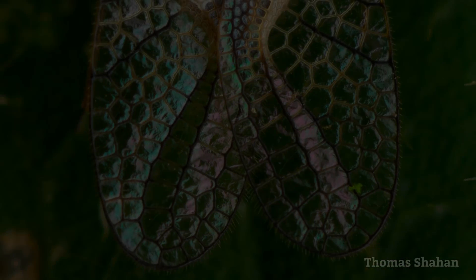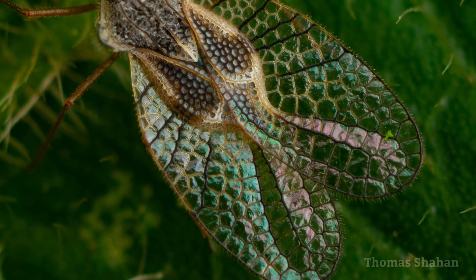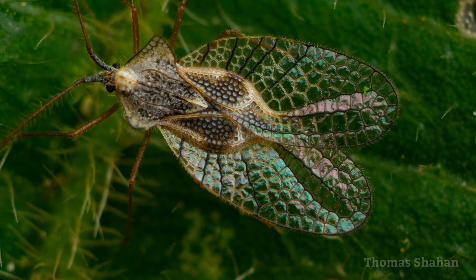Here a tiny mite approaches a membracid with a wild pronotal horn. The hemelytra of tingids, or lace bugs, are highly iridescent, giving off this kind of oil-sheen rainbow effect.